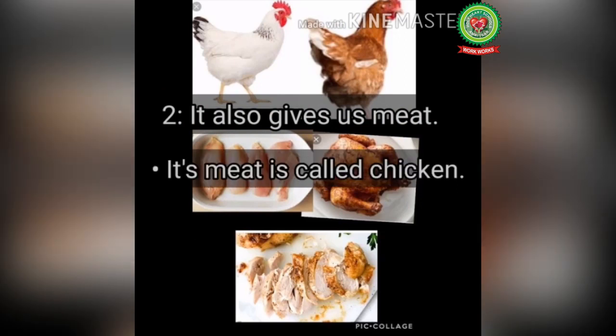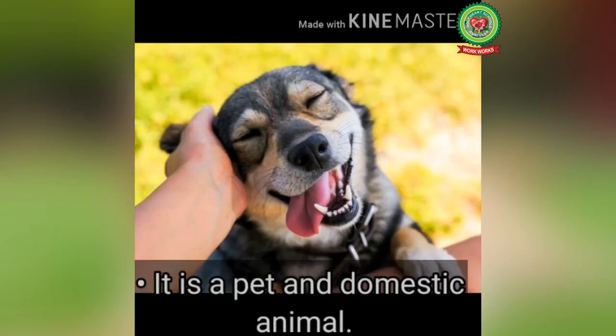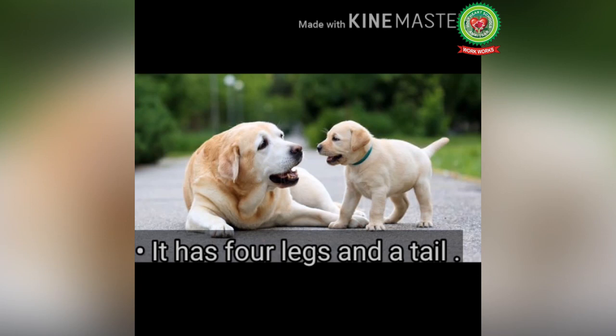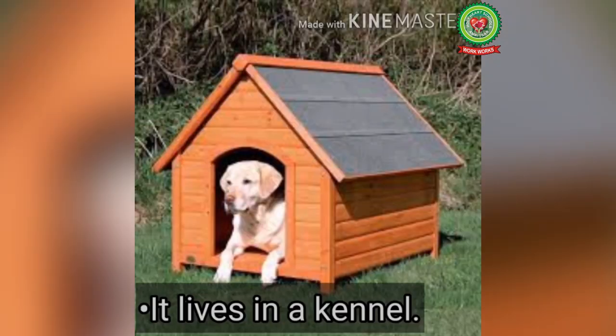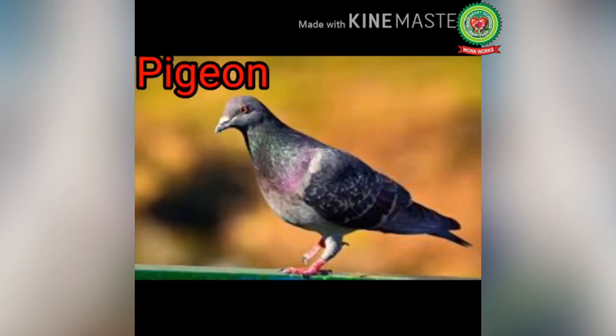Next, let's talk about the dog. It is a pet and domestic animal, known as man's best friend. It has four legs and a tail and runs very fast. It barks and lives in a kennel. It guards our house and accompanies us.